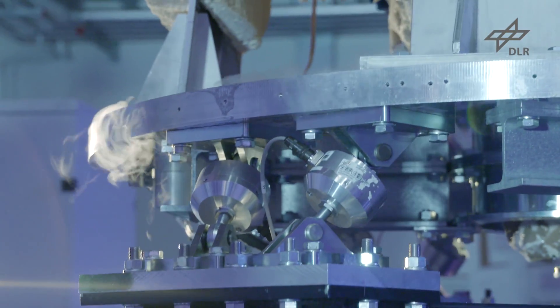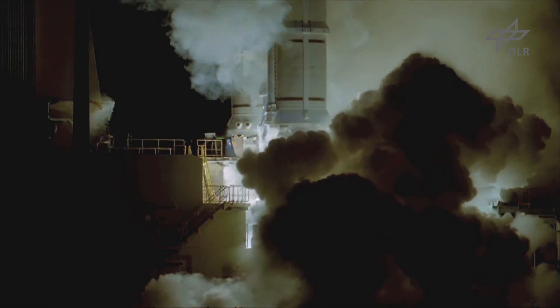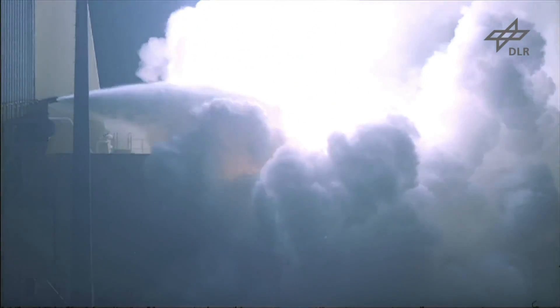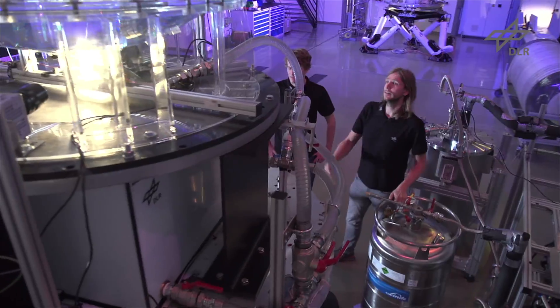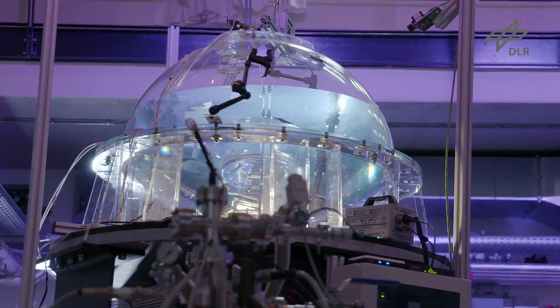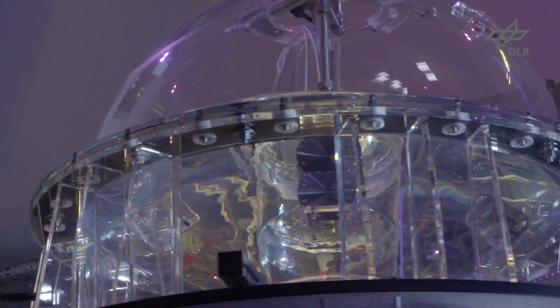Rockets are fuelled by cryogenic liquefied gases — liquid hydrogen, for example, that's been cooled down to minus 253 degrees Celsius. The cryolaboratory is where scientists investigate how these propellants behave at extreme temperatures in rocket propellant tanks.